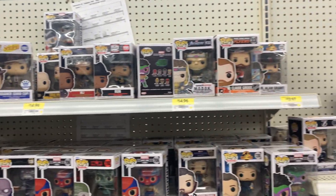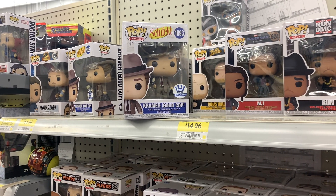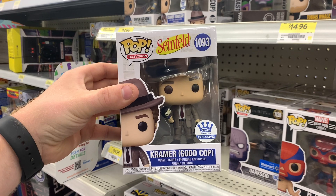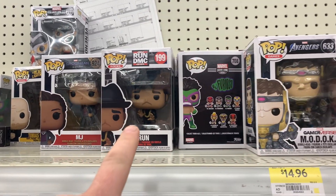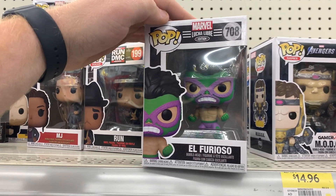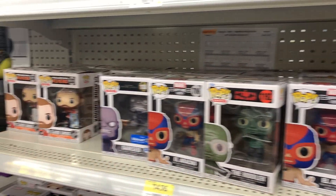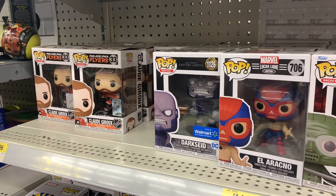Well guys, it looks like I lied — I actually found a second Funko pop section. I am seeing a few similar things, but one thing I thought I would point out is this Funko Shop exclusive Kramer Good Cop from Seinfeld. They've also got some Black Lightning, some Spider-Man No Way Home, Run DMC, and down lower they've got some Jurassic World, more Spider-Man No Way Home, the Riddler, and we saw that Dark Side at the other Walmart — so nothing too new.